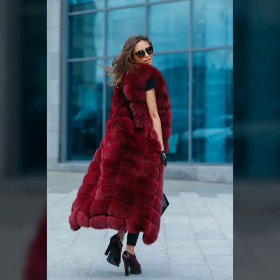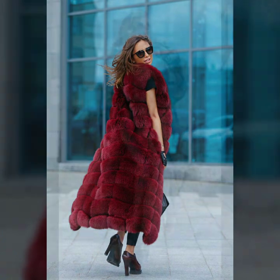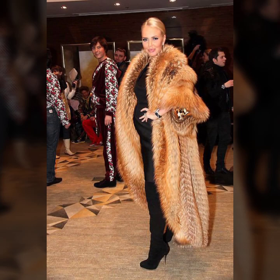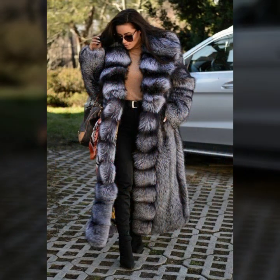Hey guys, how are you? I hope you are fine and doing well. This is me Asia and welcome to my YouTube channel. Fur coat for ladies — many much more variety of fur coat you will see in this video.